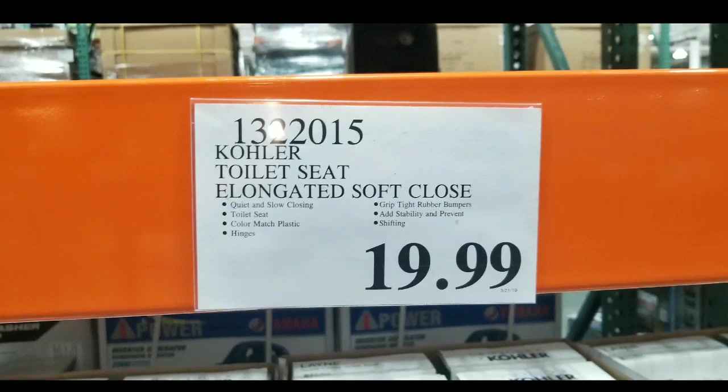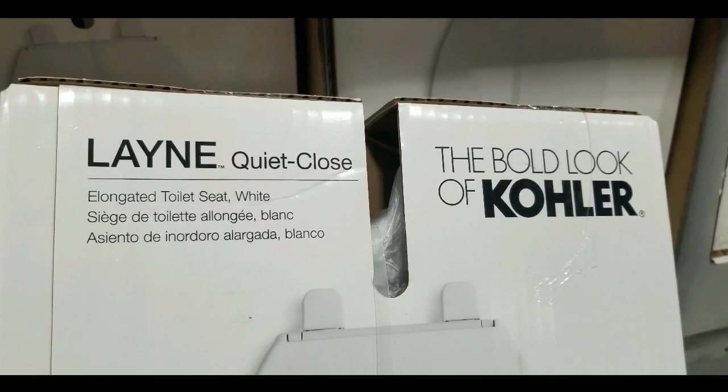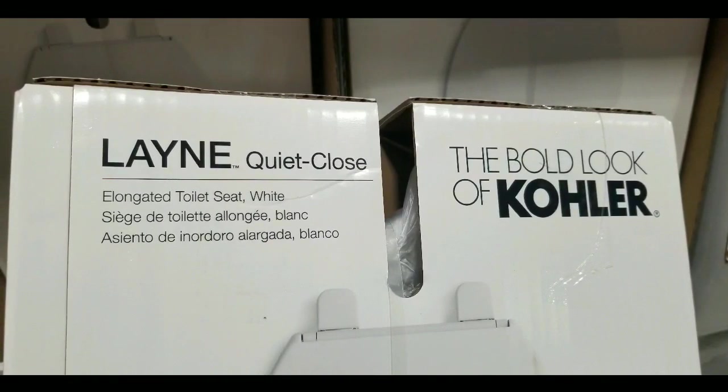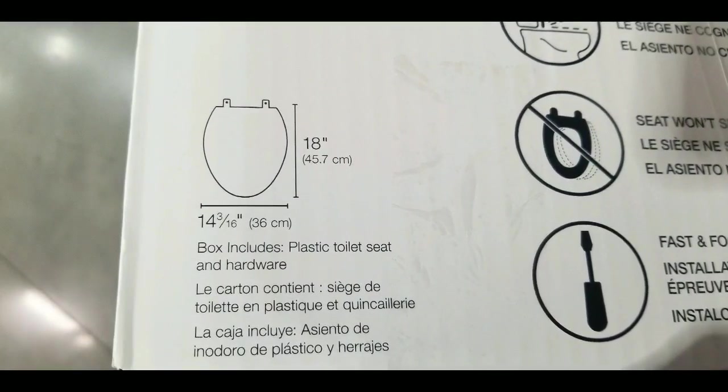Normally it's around $35 to $40 for a quiet close toilet seat from Kohler, and I'll leave a few links below. The sad part is that this Lane Quiet Close is an elongated toilet seat, and mine is actually a round toilet seat, which is kind of sad.